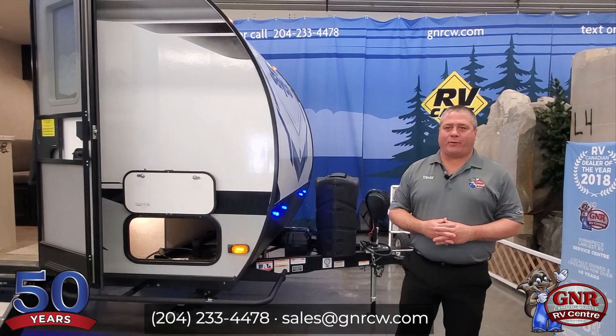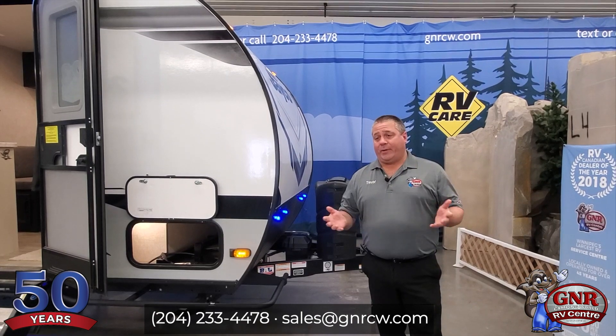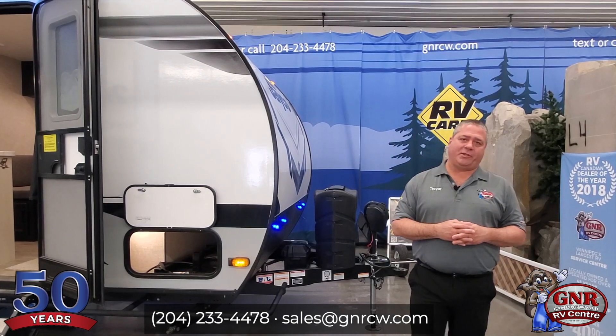Hi everyone, it's Trevor Olenek for GNR Camping World. We're here showcasing our 2022 virtual RV sale. Unfortunately, again, with all the situation going on, there is no RV show this year, unfortunately.